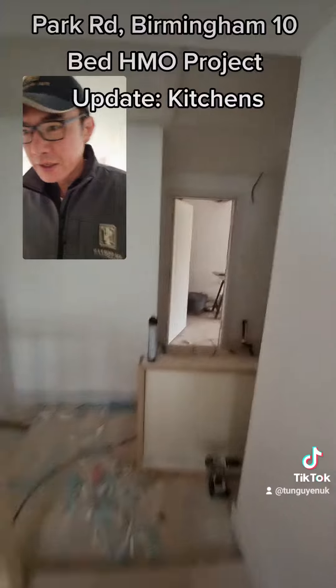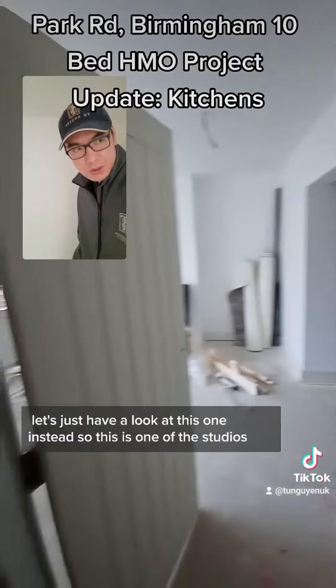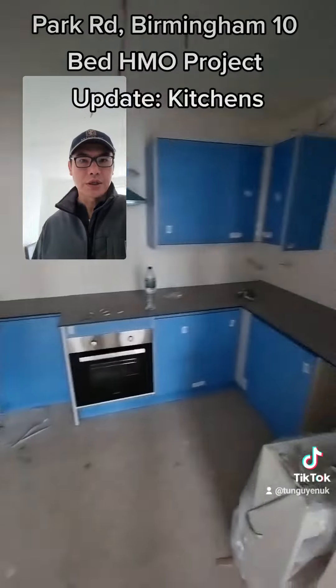Oh man, it's okay mate. Yeah, let's have a look at this one. So this is one of the studios. The kitchen is in.